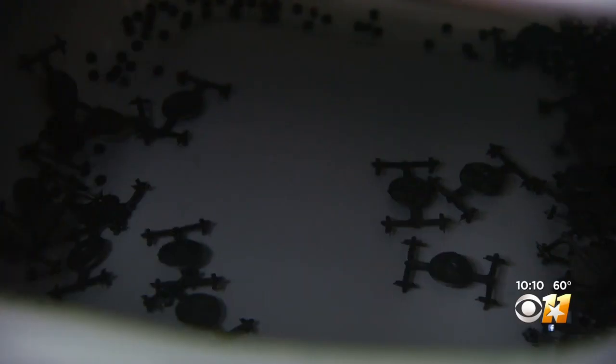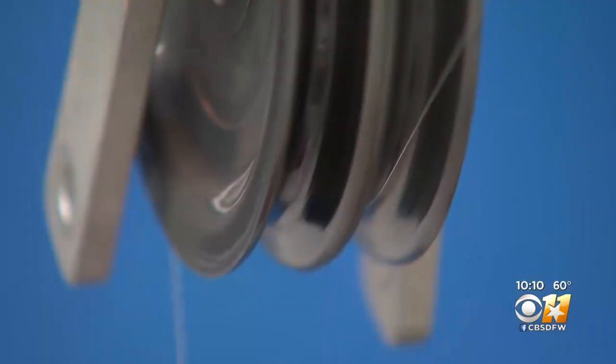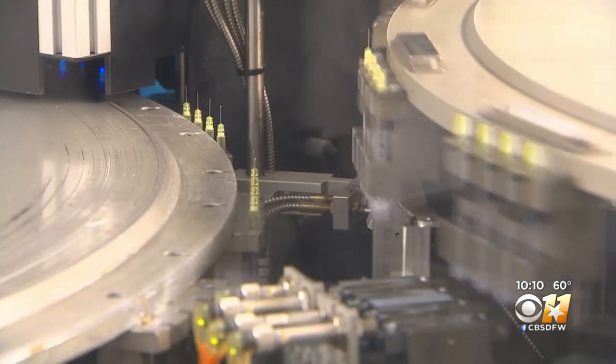Early last year, the federal government reached out to RTI again. Last May, the company received an $84 million contract for hundreds of millions of syringes and began shipping them in June.